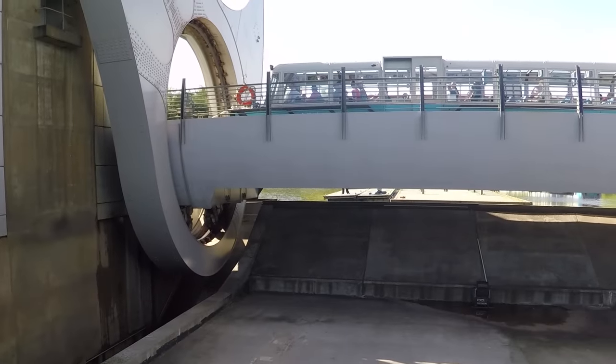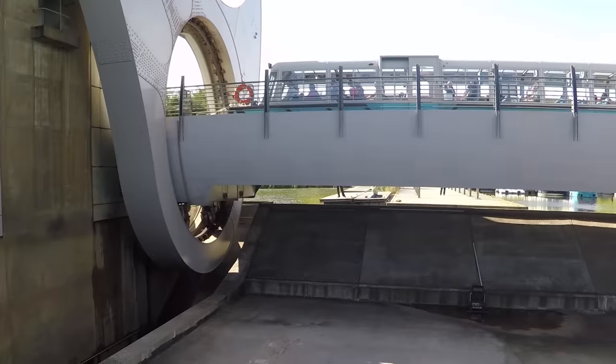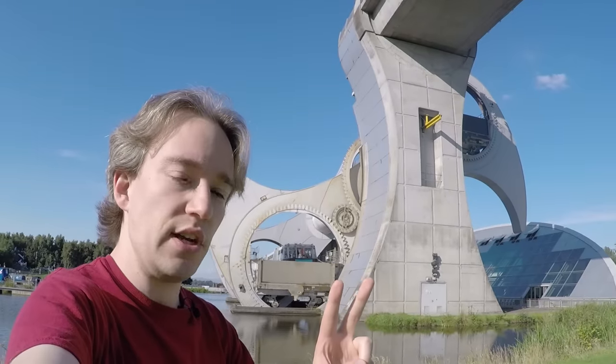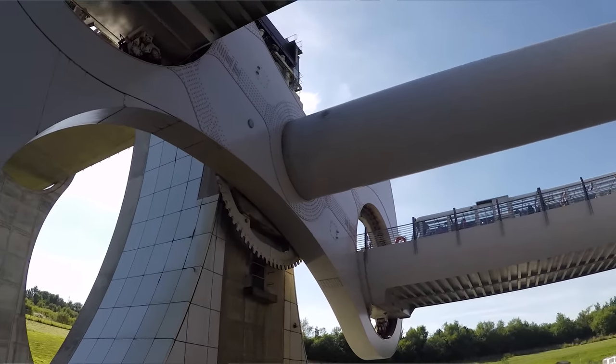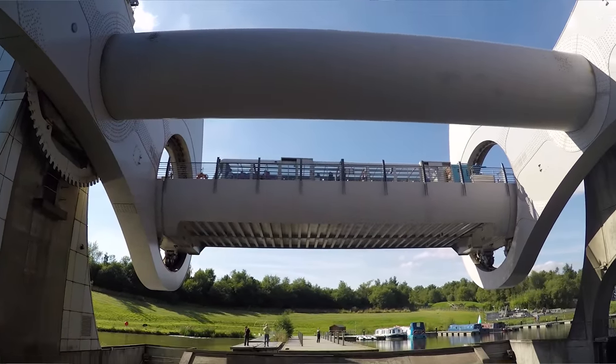Boatlifts aren't a new thing — they've been around for centuries. Most of them have two caissons, which is the technical term for the tubs that the boats sit in, although usually they're next to each other rather than rotating around a central point.